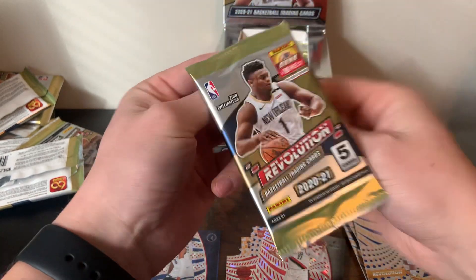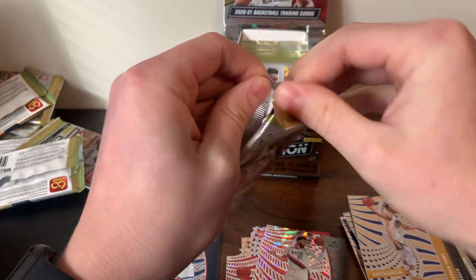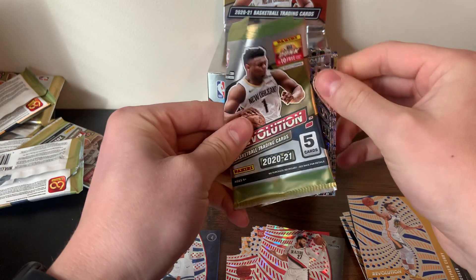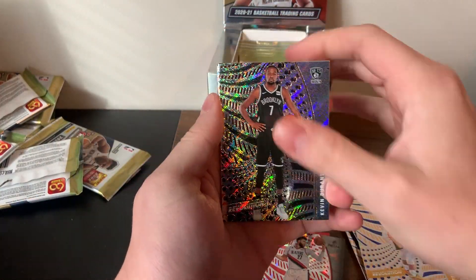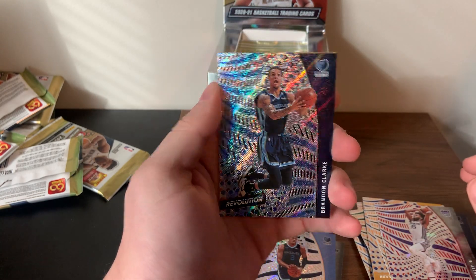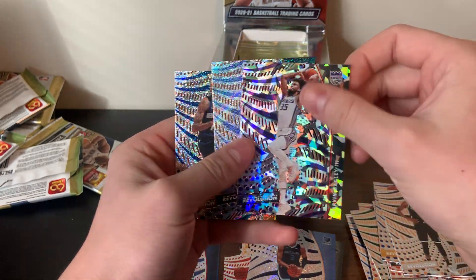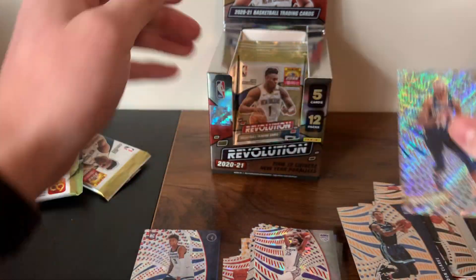Only two rookie parallels so far, hopefully we get a couple more. Kevin Durant, Xavier Tillman, Marvin Bagley, Brandon Clark — looks like we skipped Bagley without noticing — and then a Brandon Ingram.